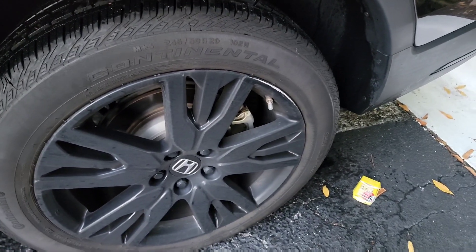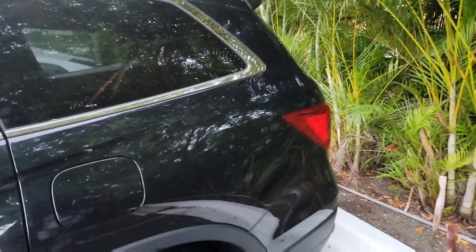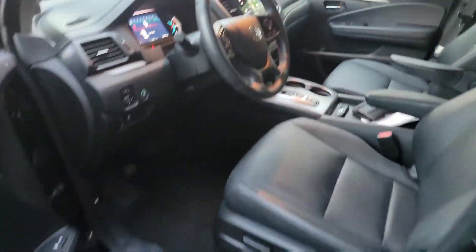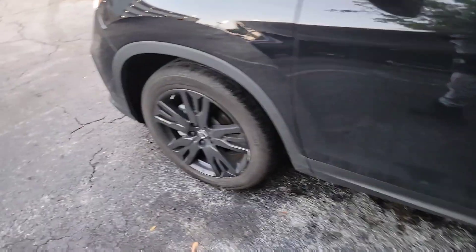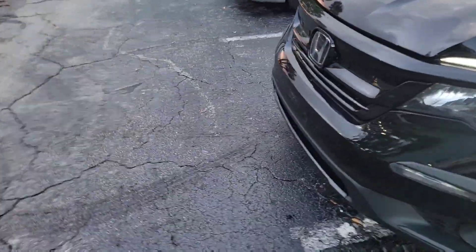The tire size is 245/50/20. This is how the exterior looks. I'm going to go to the front of it — you take the key out, you know how these vehicles work — and it beeps. So this is how it looks, guys.